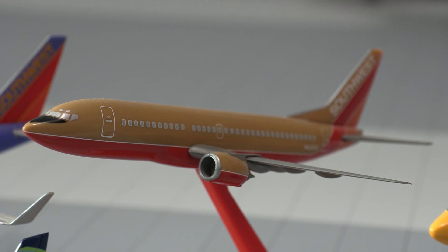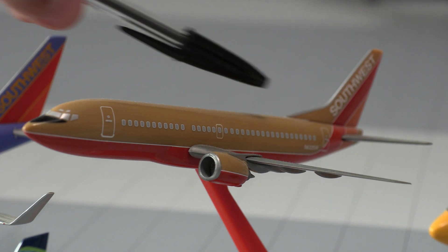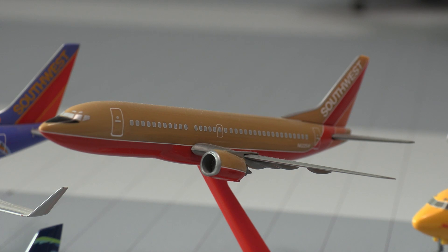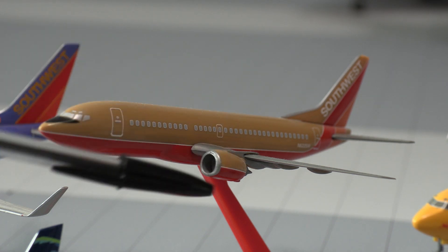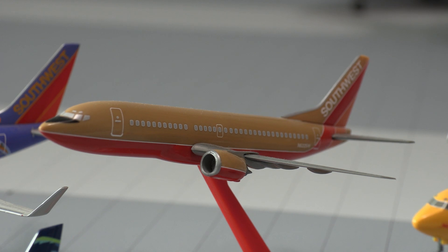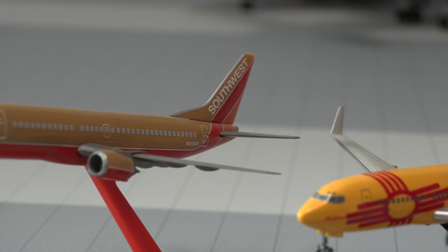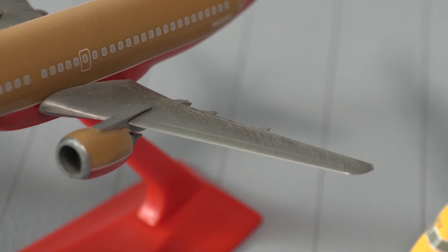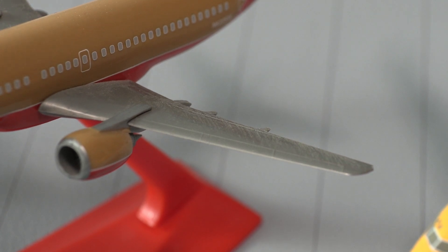It is not as detailed as Gemini Jets, obviously. This one has zero beacon lights or antennas. But this is more about remembering the old times and what Southwest used to look like. Of course you have the red belly and the gold on the top. Same with the engines — gold on the top and red at the bottom. There is a little bit of flap detail. Moving towards the back, you have that typical tail that you used to see at the airport — the Desert Gold Southwest with the orange and red instead of the blue now. There certainly is flap detail on here; you can see where the flaps would come out, but it's nothing too special.